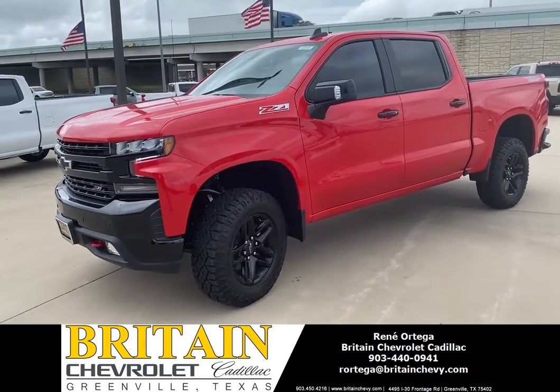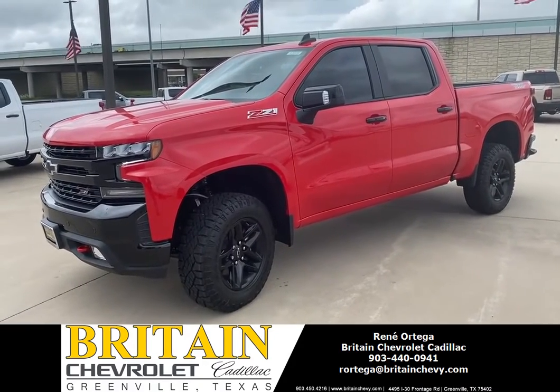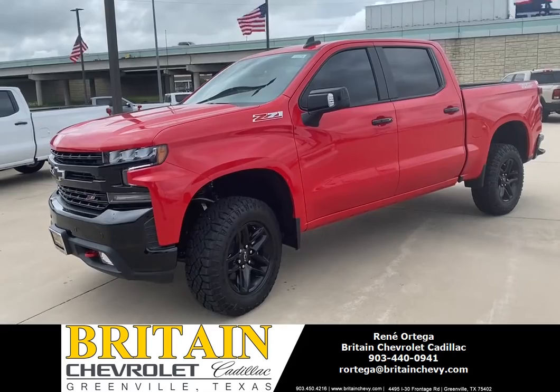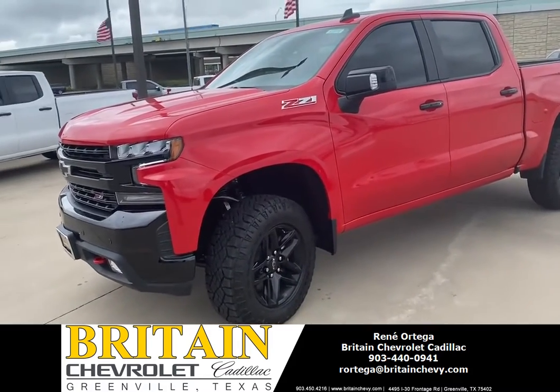What's going on y'all, it's your boy Rene Ortega. Today we're gonna talk about a Chevy Traverse — a red one. Let's go take a look at it, shall we?